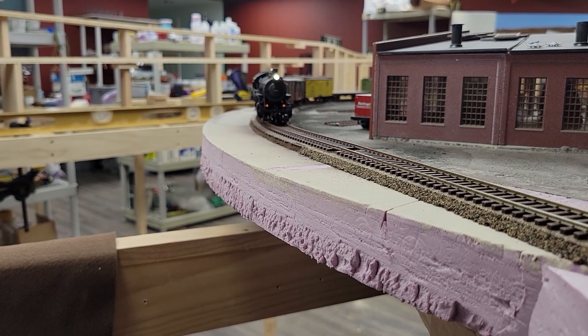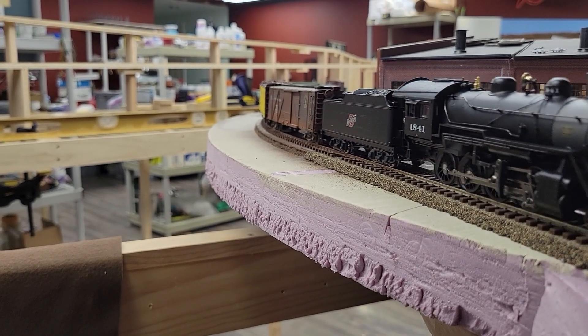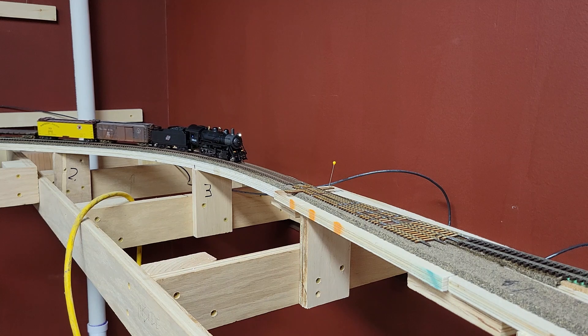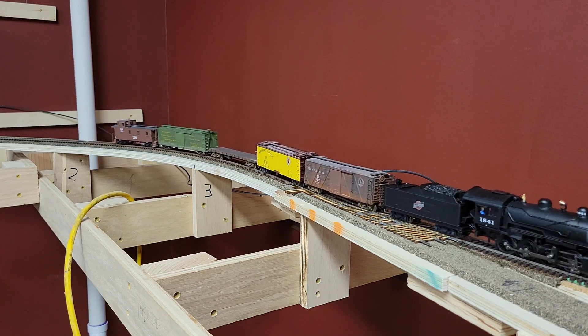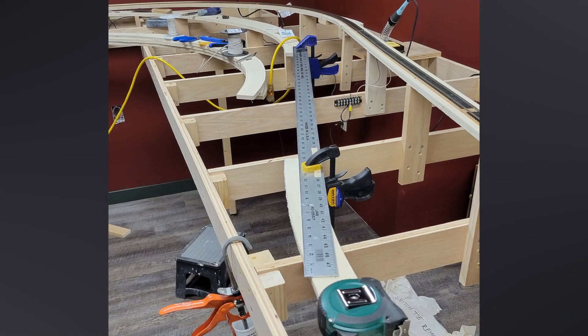Since running the first train from Casper through Chauvin was a bit of an event, I made a little movie of the occasion. The CNW train rounds the roundhouse as it leaves Casper. About a hundred miles later the train reaches Chauvin and takes the diverging route towards Riverton and Lander. The consolidation has no trouble at all hauling the short train up the almost two percent grade toward Riverton.